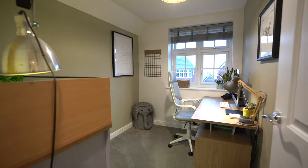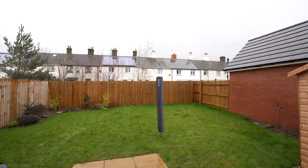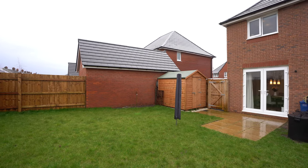And on the outside of the property, to the rear, you have level lawn gardens which are enclosed with wood panel fencing, as well as off-road parking for three vehicles.